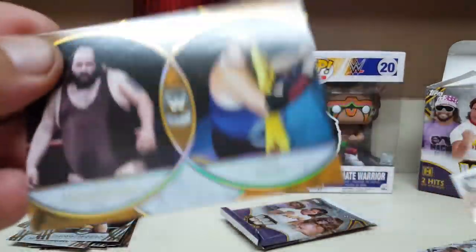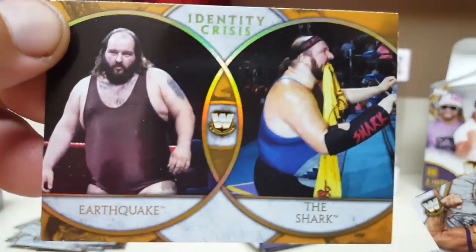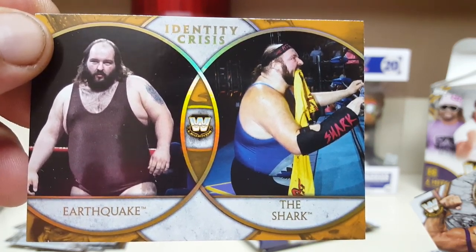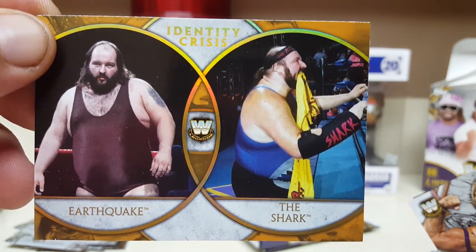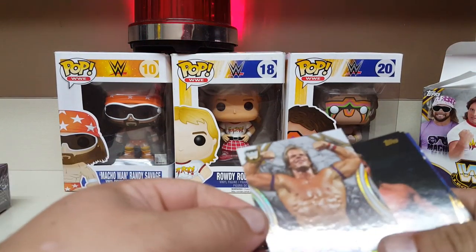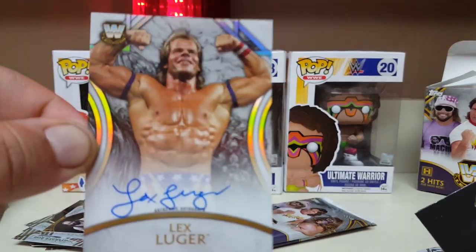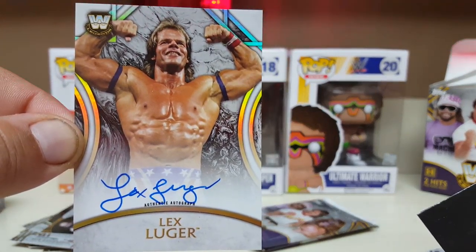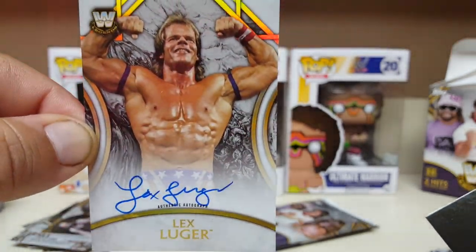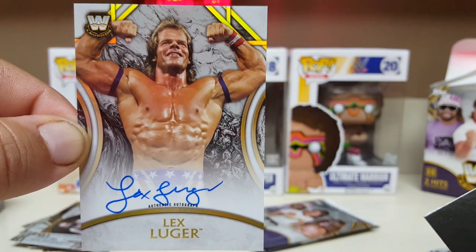I like these dual cards. Earthquake and the Shark — I forgot he was the Shark. Identity crisis, that's a cool little thing. And keeping with the Lex Luger theme, I got a Lex Luger autograph on-card — Lex doing the flex. Wow.